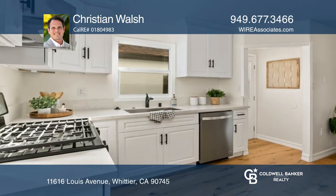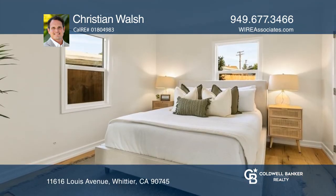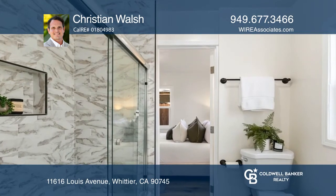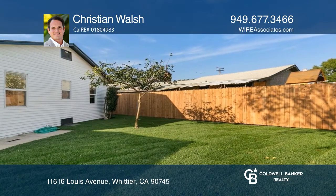A recent remodel and update includes an electrical panel upgrade, dual-pane windows, a renovated bathroom, replaced kitchen cabinets, countertops and appliances, high-end engineered wood flooring throughout, and more. A large fenced yard offers space for fun and hobbies.